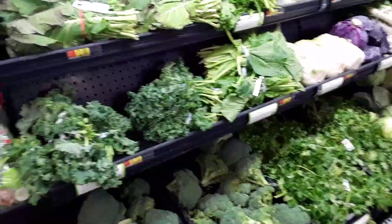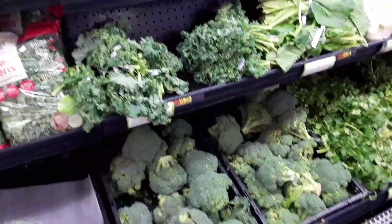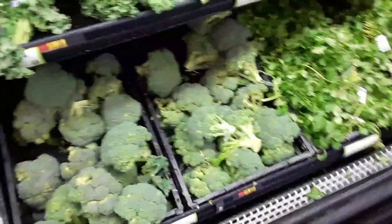So here I am at Walmart, instead of the Asian market, to try to get ingredients to cook a very special Thai meal.